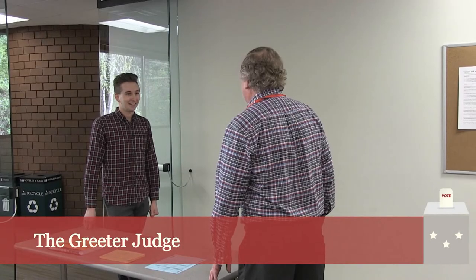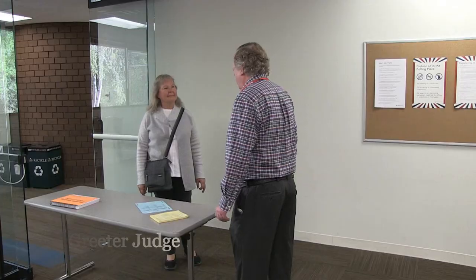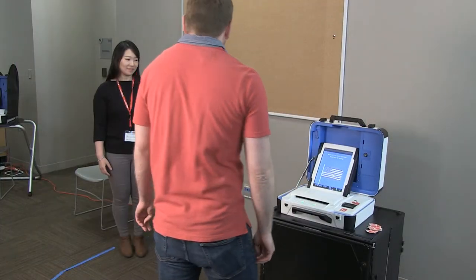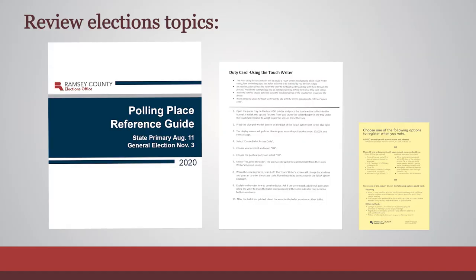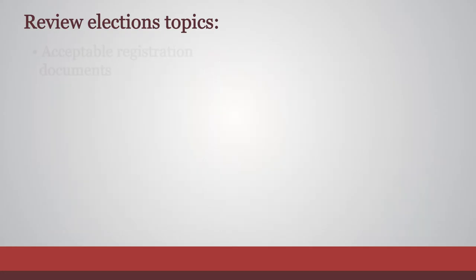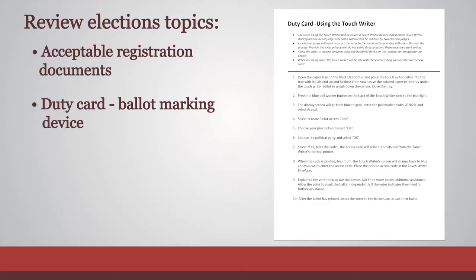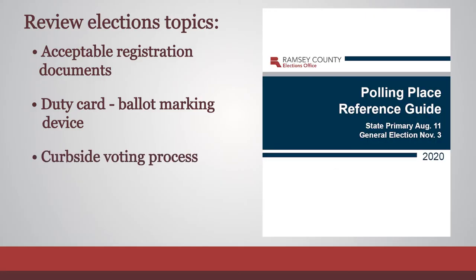The greeter judge assists voters to ensure they understand the voting process and can complete it easily and successfully. Before polls open, familiarize yourself with a variety of elections topics so you are prepared to discuss them with voters. Review the list of acceptable registration documents, the duty card for the ballot marking device, and the curbside voting process in voter assistance sections of the polling place reference guide.